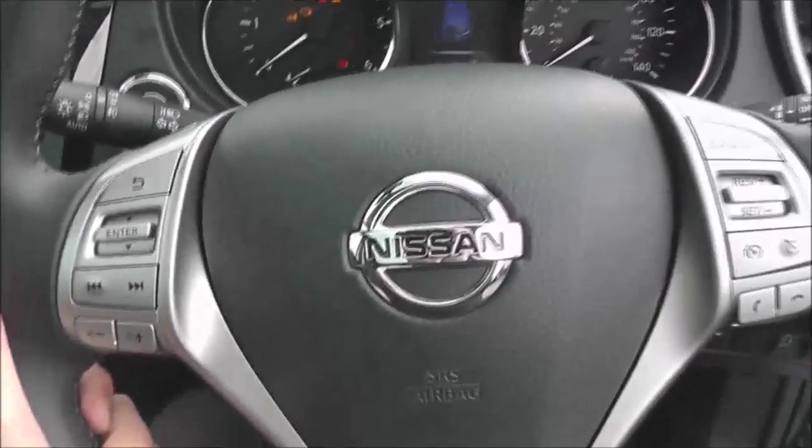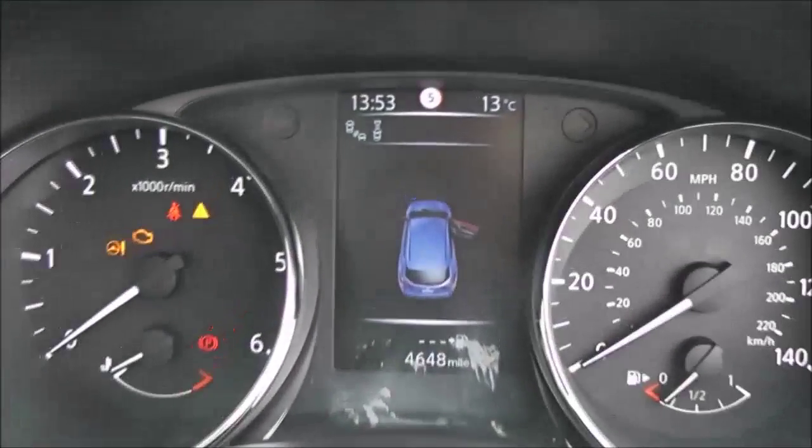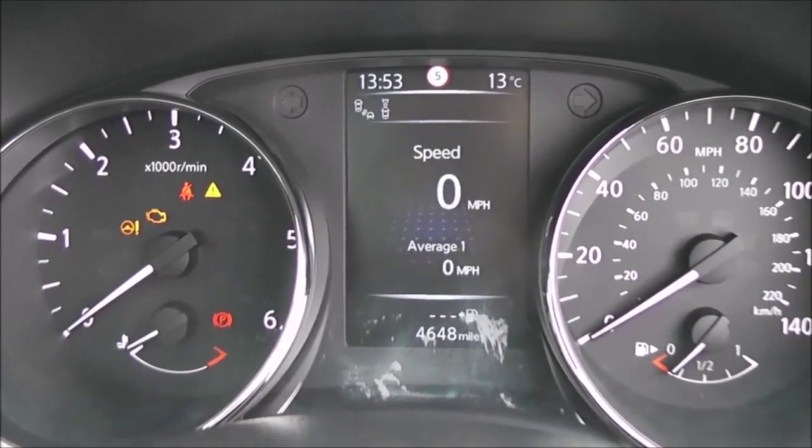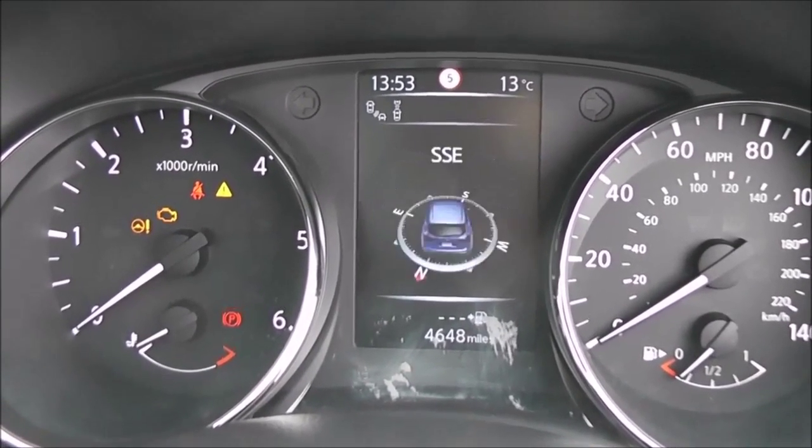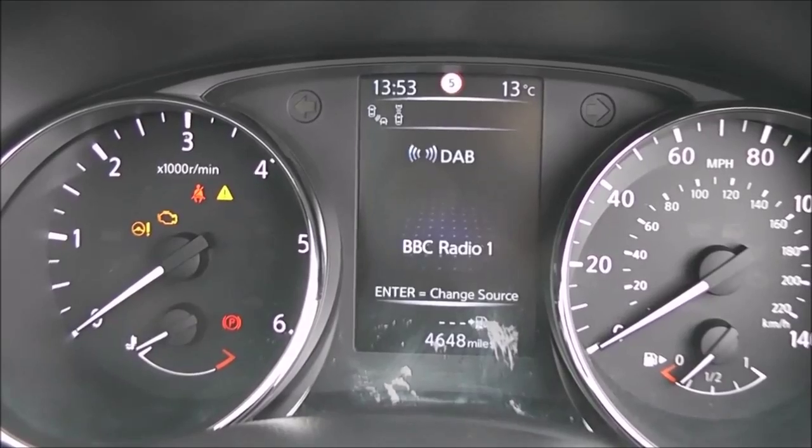The steering wheel itself is leather and multifunctional. There's a nice clear dashboard with a 5-inch colour TFT screen in the centre showing lots of information including all the driving aids available on the vehicle.